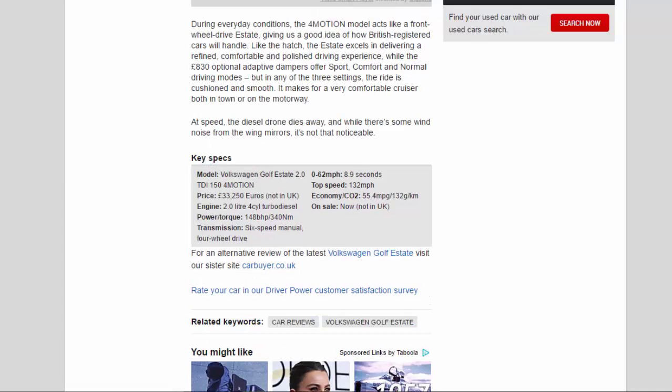Key specs — Model: Volkswagen Golf Estate 2.0 TDI 154 4Motion. Price: £33,250 (not available in UK). Engine: 2.0-litre 4-cylinder turbo diesel. Power/torque: 148 bhp / 340 Nm. Transmission: six-speed manual, four-wheel drive. 0–62 mph: 8.9 seconds. Top speed: 132 mph. Economy/CO2: 55.4 mpg / 132 g/km. On sale now — not in UK.